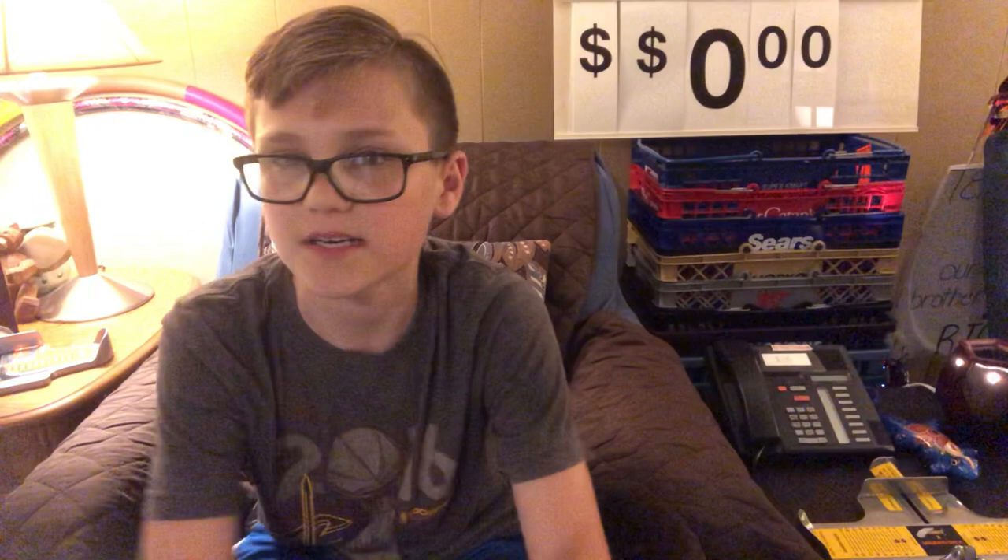Welcome to Retail Collectible Wednesdays, where I show you guys one of my retail collectibles from my whole collection, talk about it, tell you where I got it, how much I spent on it. So let's get into that.